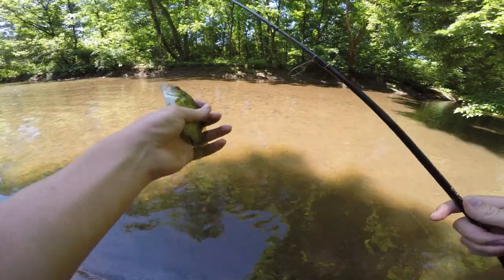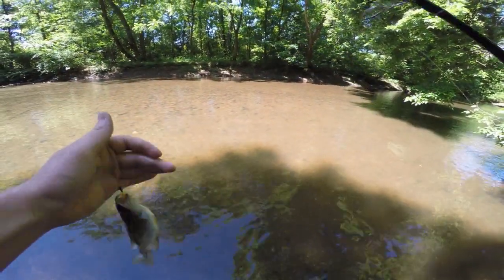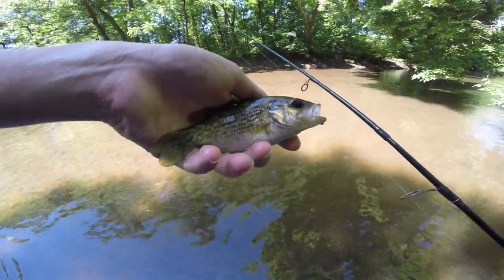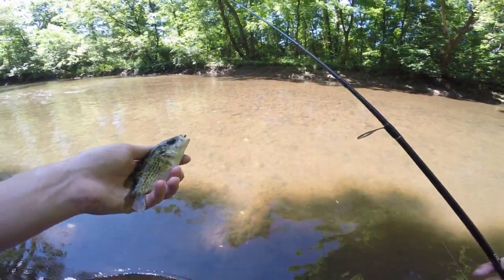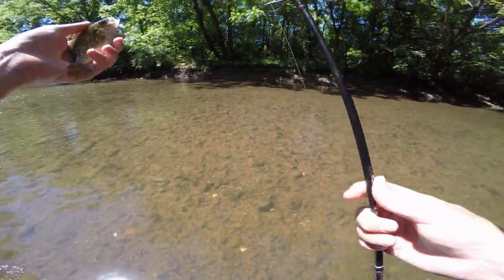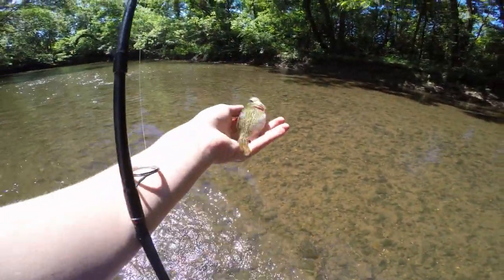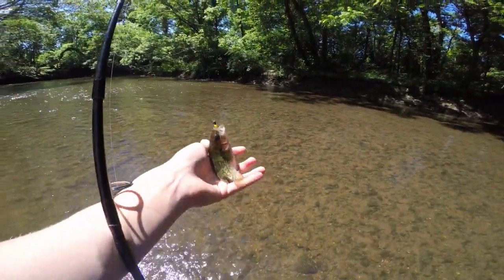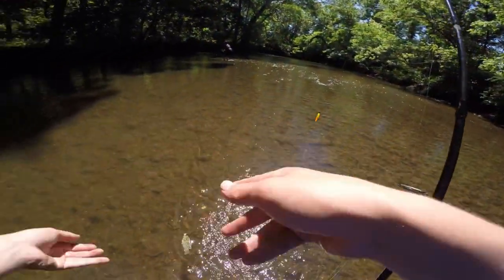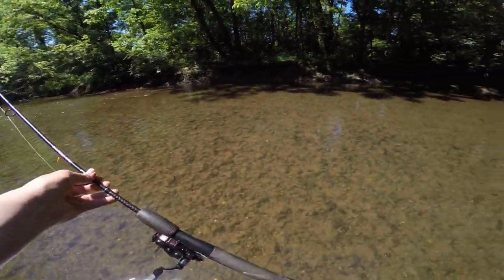All right guys, just got a fish on the infamous orange and chartreuse trout magnet — a little rock bass. Stay still — there you go, little rock bass. Gonna come over here so I can put on a different trout magnet and release this guy. Taking a quick picture — all right, the little rock bass is going back home, off to swim another day.